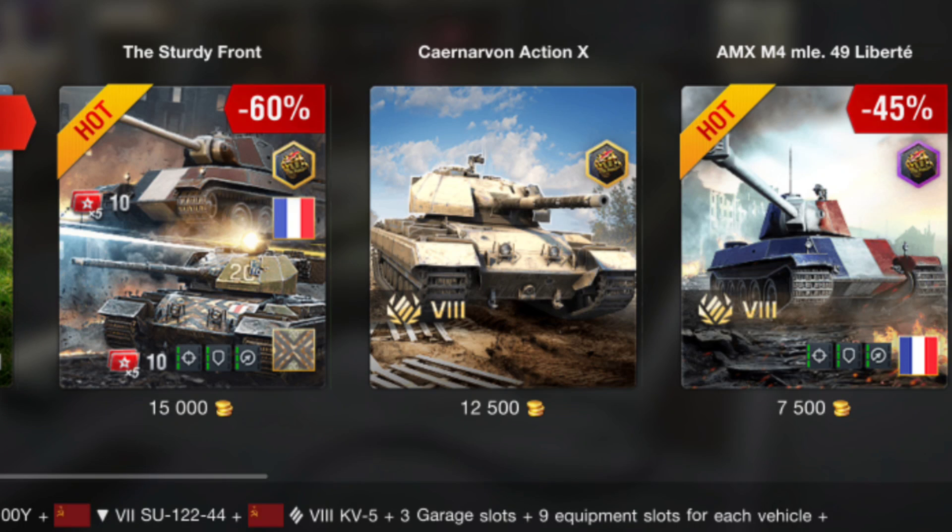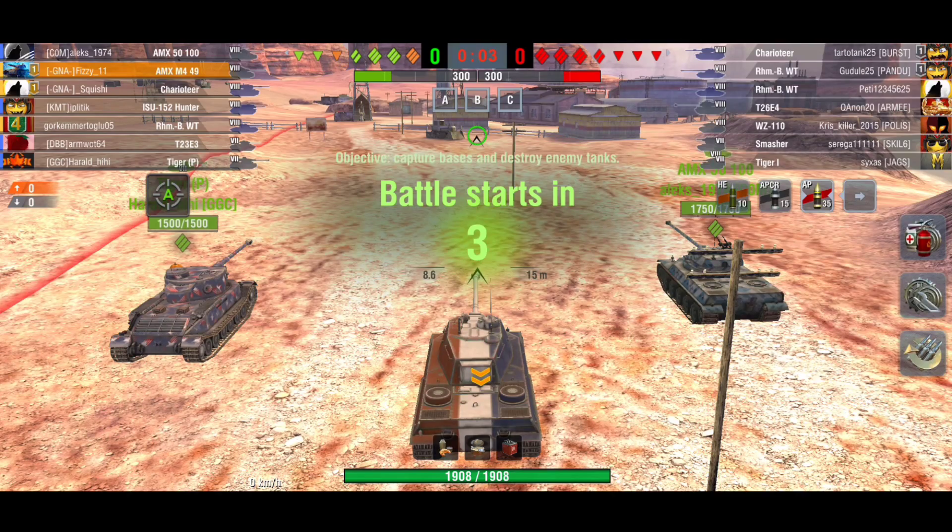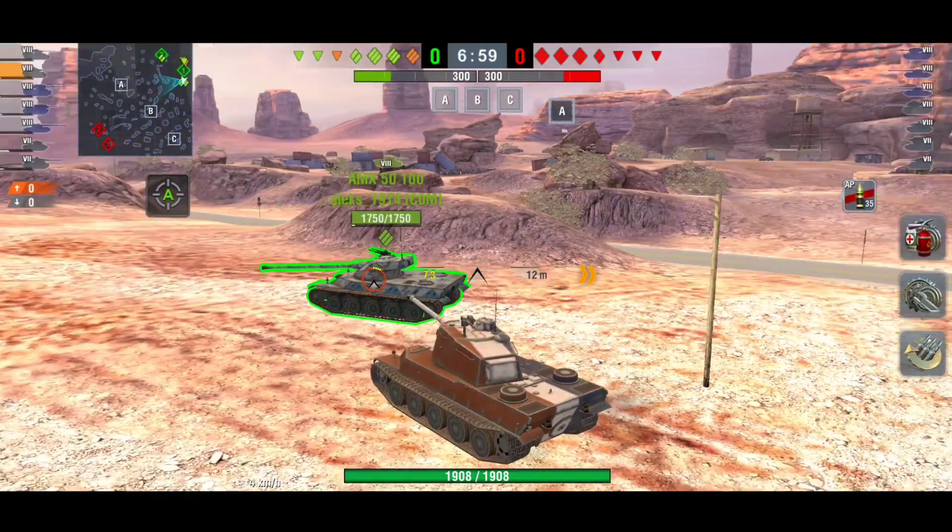You can get both of these tanks as part of a bundle, fully equipped, for 15,000 gold. Or you can get the Action X for 12,500 and the M4 for 7,500. I would say go for that 15,000 gold offer — both tanks for 15,000 gold is a really really fair price.